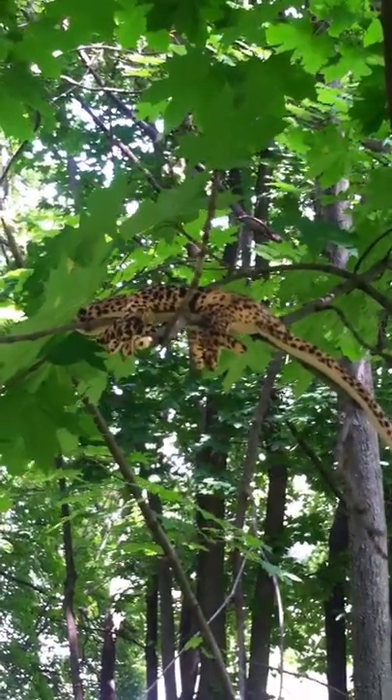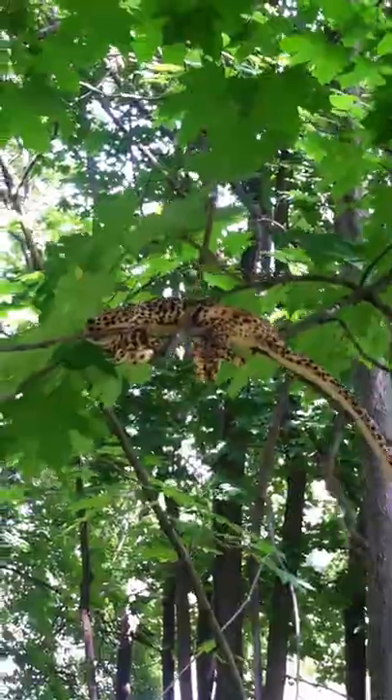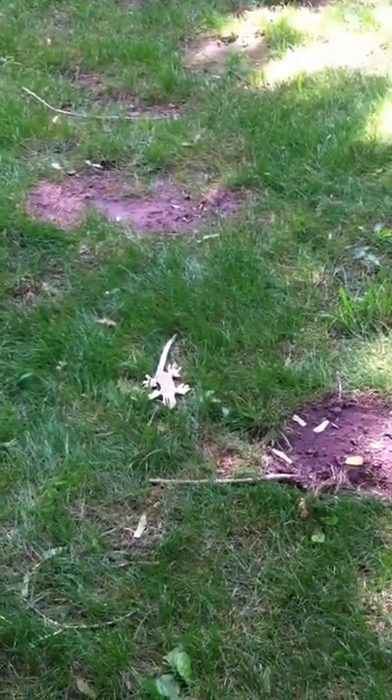I'm just going to reach up and attempt to pick him out of the tree. Here we go. Ah! Ah! Ah! Oh! Ah!